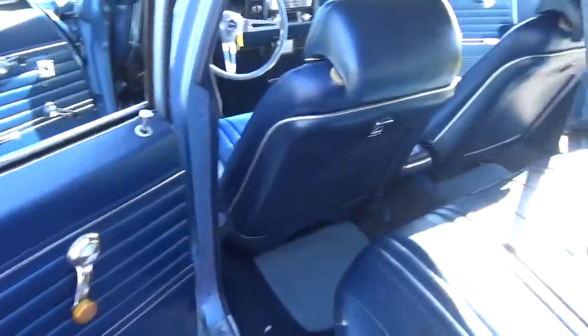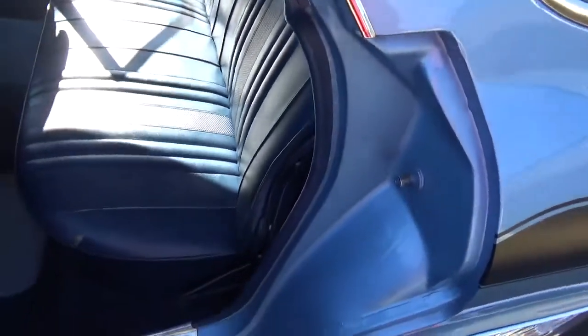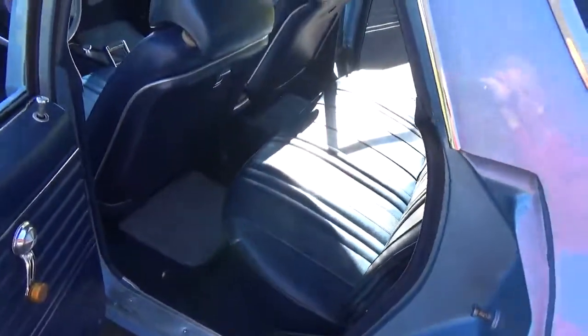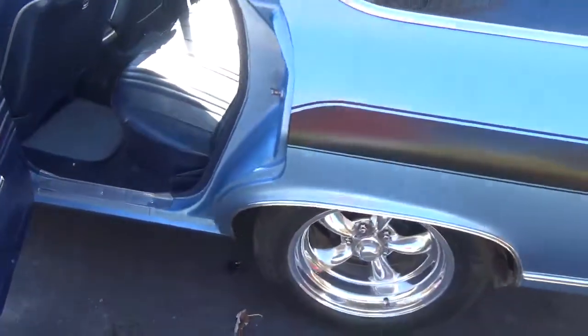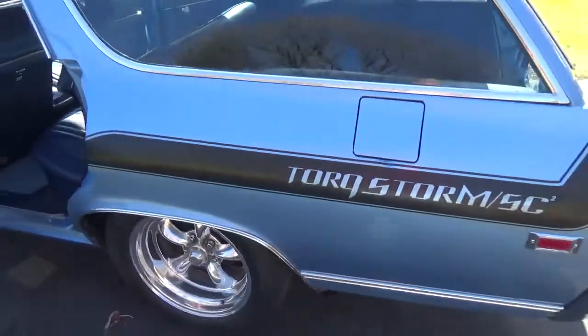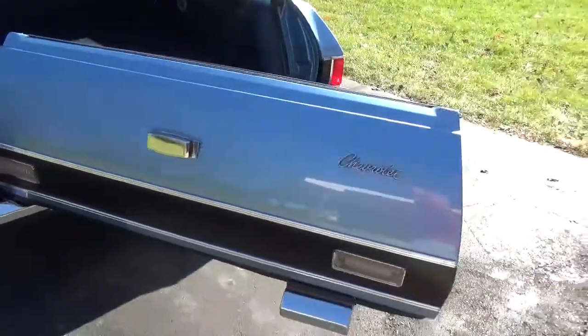Drives out beautifully and it's an absolute blast to drive. Made 485 horse to the rear wheels. It was tuned by Steve Morris Race Engines out of Muskegon.